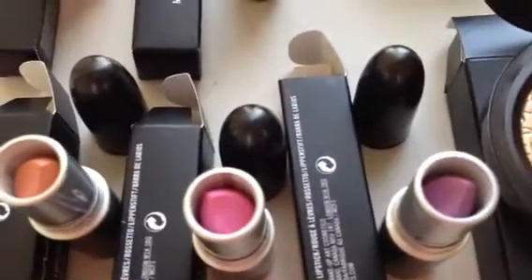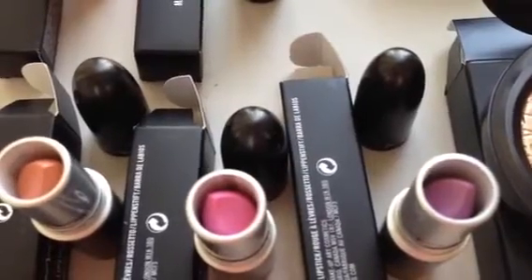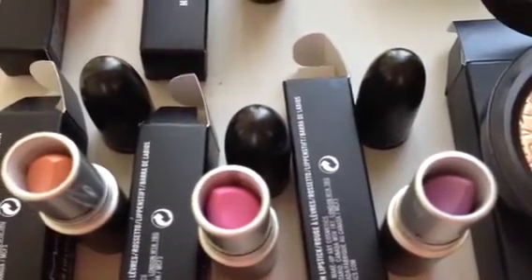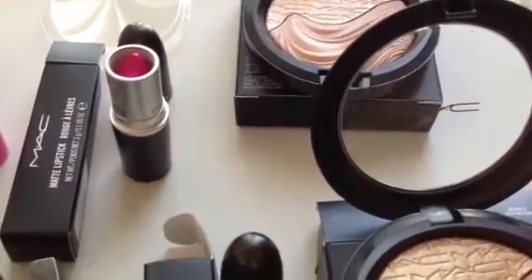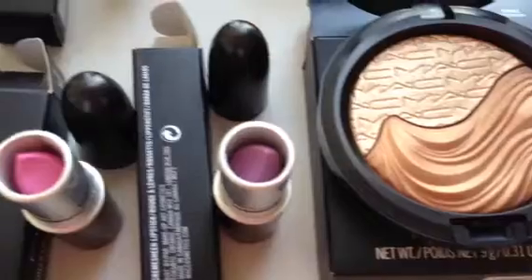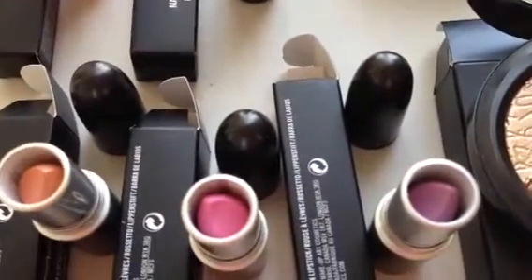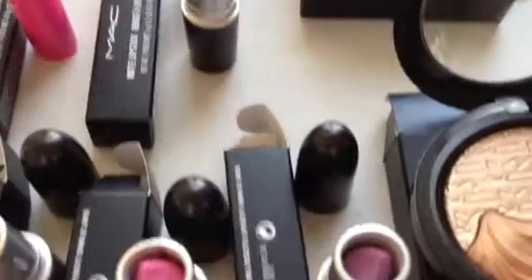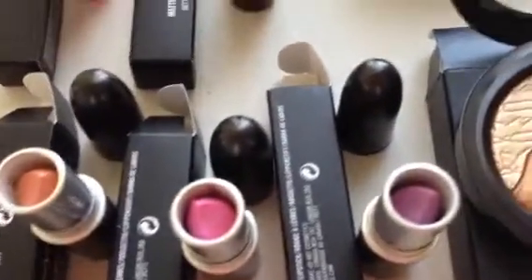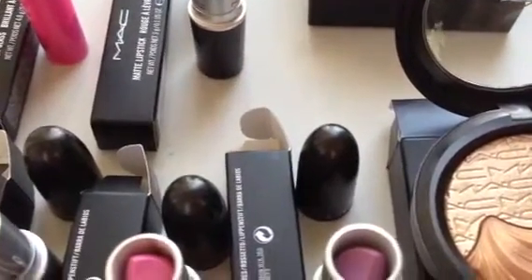These are all shades that are going to be super popular this year. You can't go wrong with these gorgeous pastel shades and these beautiful mineralized skin finishes from the In Extra Dimension collection. Thank you so much for watching and subscribing — let me know what your favorite products from these collections were and what you think of the products reviewed. As always, thank you for watching, subscribing, and have an amazing day.